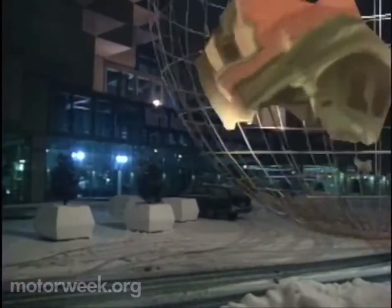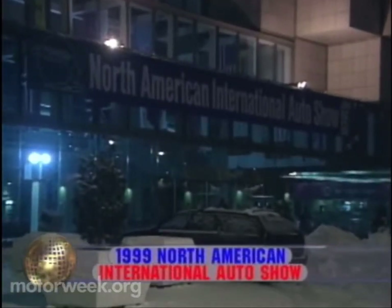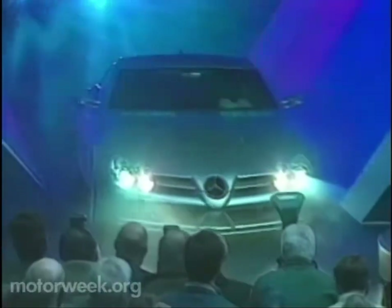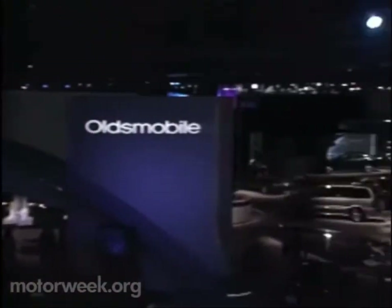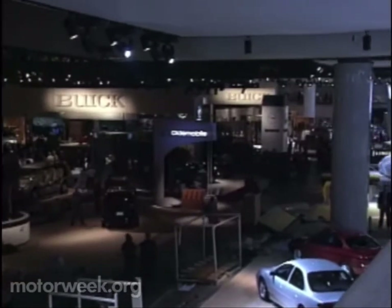Despite the worst single snowstorm in almost 25 years, Detroit's 1999 North American International Auto Show opened on schedule with no fewer than 59 new vehicle introductions. As usual, the early spotlight was on concept cars. This year, all three Motown favorites — GM, Ford, and Daimler Chrysler — came ready to entice the minds of the automotive press.